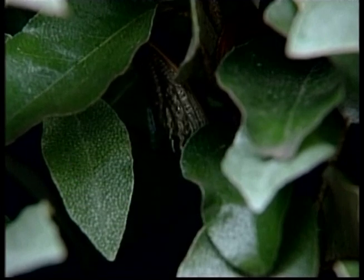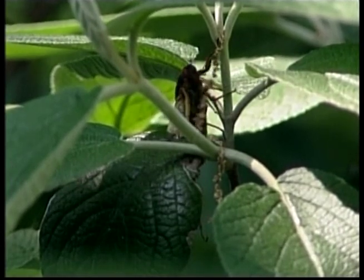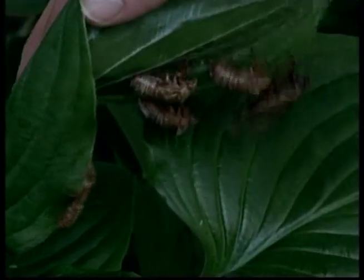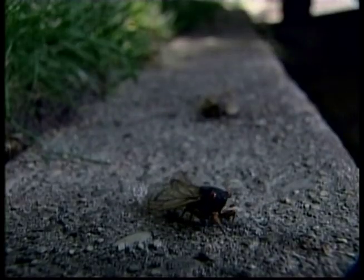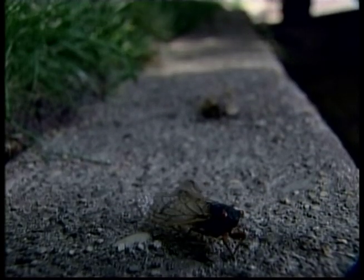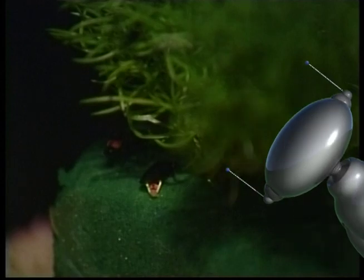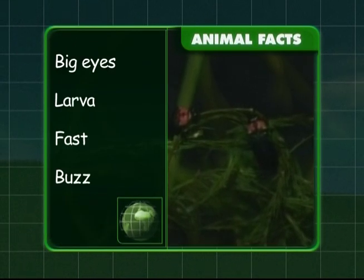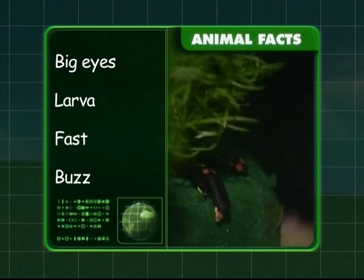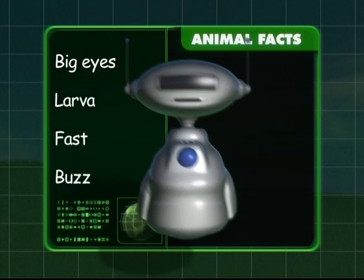Cicadas are not poisonous and many animals gobble them up. But just like the fly, cicadas are fast and can buzz from one place to another. There are quite a few species of flies — I'm not keen on the blowfly, but I do like the idea of fireflies. These amazing insects can put on a spectacular light show when it's dark. To recap: flies have big eyes shaped like a hexagon and they start life as a larva. They're very fast and buzz from one place to another.